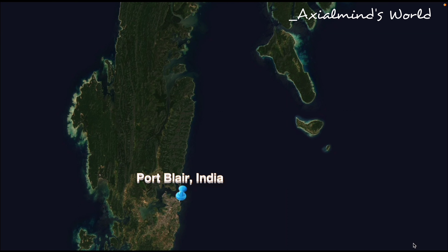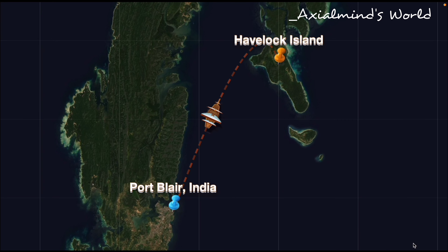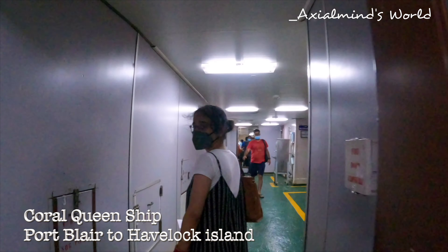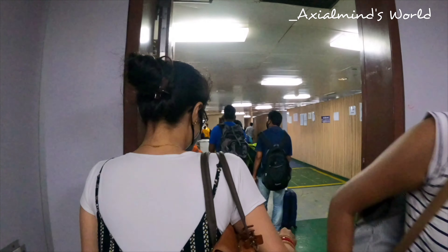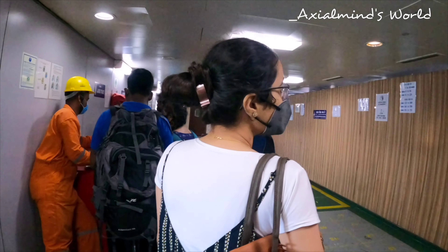To move from Port Blair to Havelock, both private and government options are available in ships and jetties too. For this time we chose a government option for ourselves.